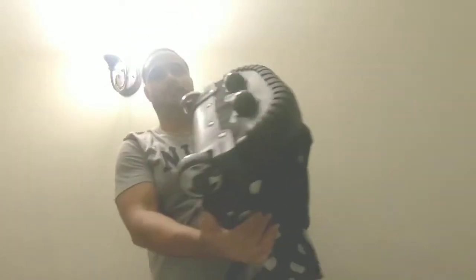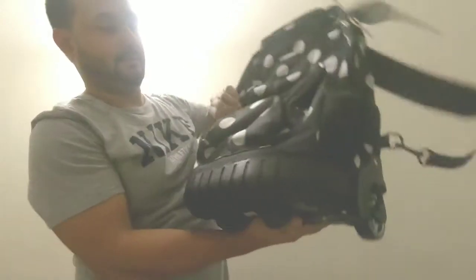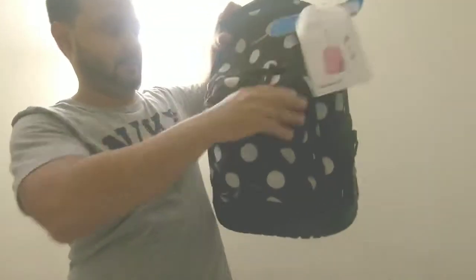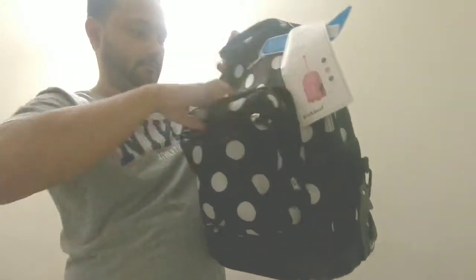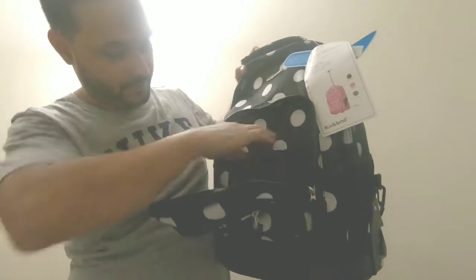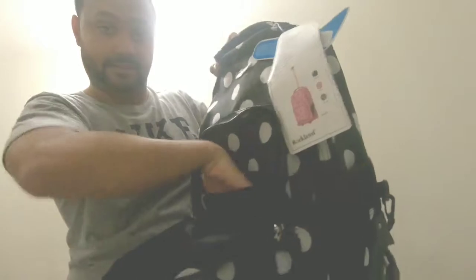You can also put it out as a backpack. These are your wheels. It has compartments where you can put pencils and cards, and even a slide pocket in it.